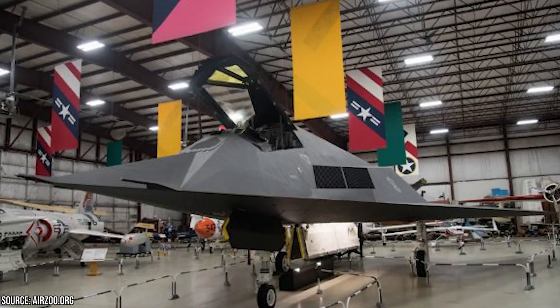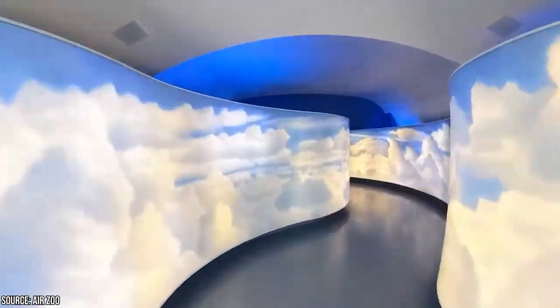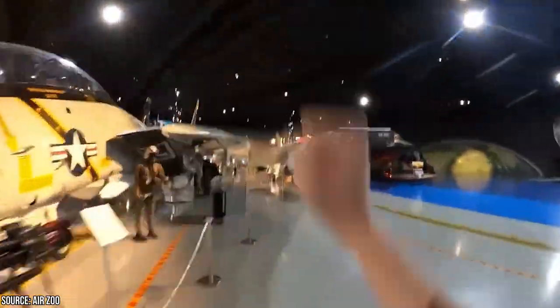The Air Zoo showcases an array of historic artifacts, memorabilia, and educational displays. You can also experience the thrill of flying without leaving the ground by trying out the flight simulators at the Air Zoo.